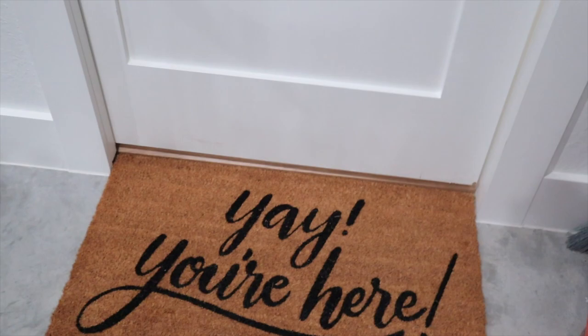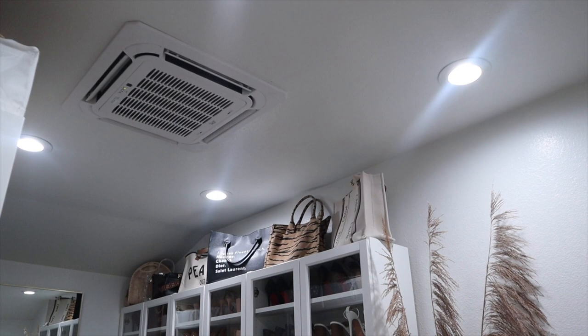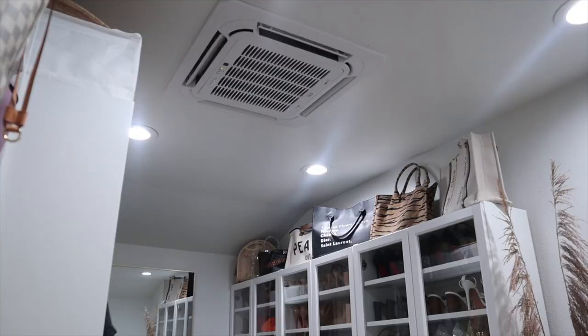We're going to talk all about my closet — what we used to build it, as well as how I organized it. This closet was built in the garage. We have a little pocket door, and this mat is $13 from Target. We also put in a mini-split to keep the room cool in summer and warm in winter.